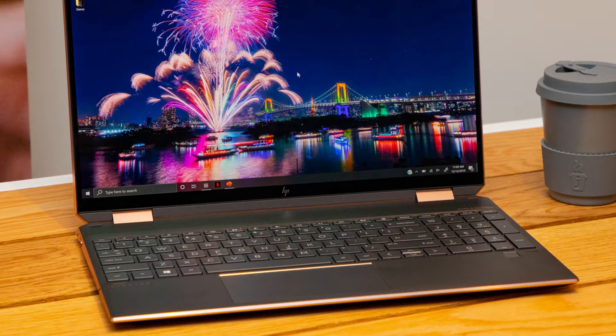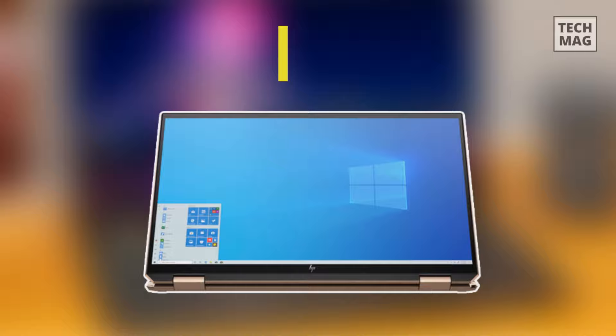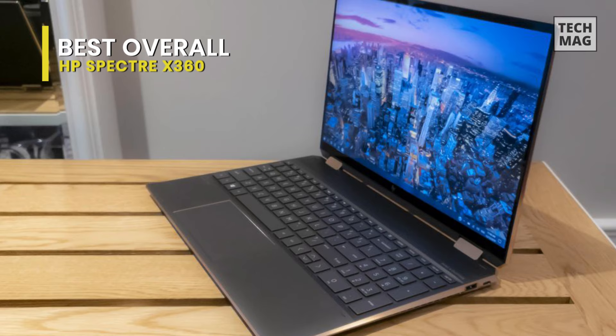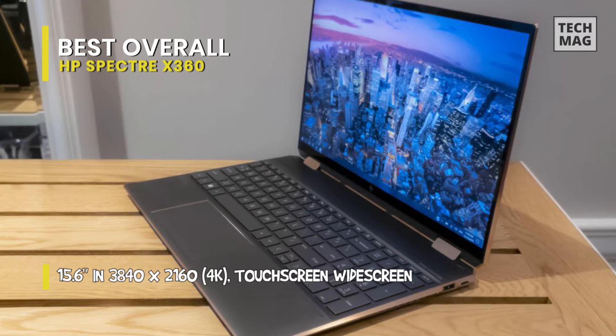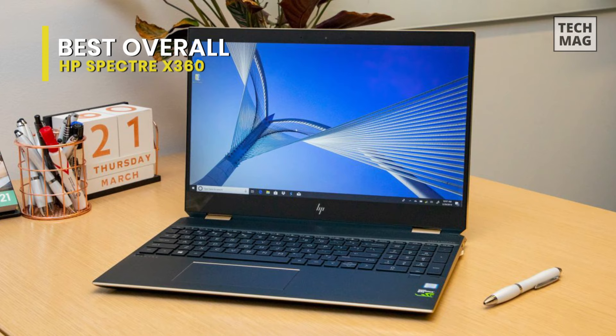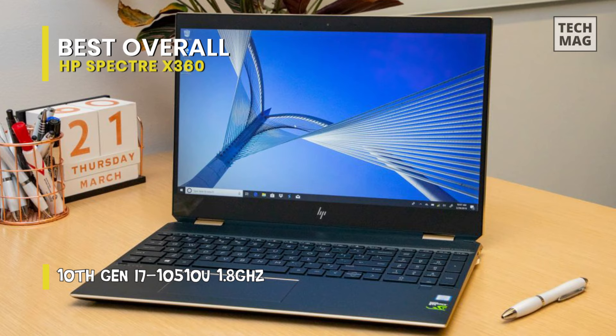Best overall: HP Spectre x360. There is no more reliable laptop for photo editing than the HP Spectre x360 15. The highlight of this device is a 15.6-inch 4K OLED display that is incredibly vivid and blindingly bright. That panel is the only thing that will take your eyes off the Spectre x360 15's beautiful chassis, which looks like something only the rich and famous could afford. This laptop uses IPS technology for wide viewing angles.